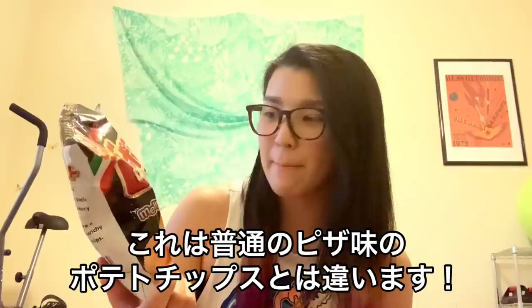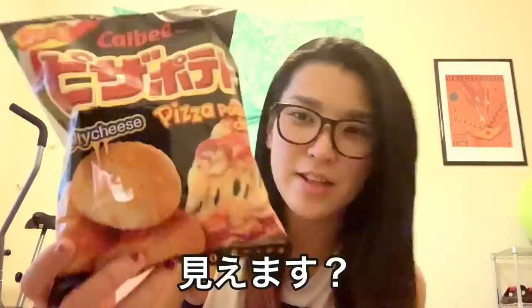This is not just potato chips with pizza fried flavor. Guys, can you see? There are cheese fries on chips. So delicious. Pizza Potato!